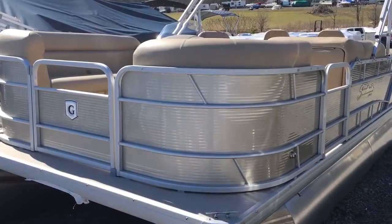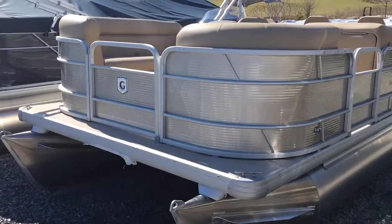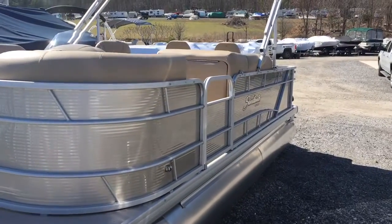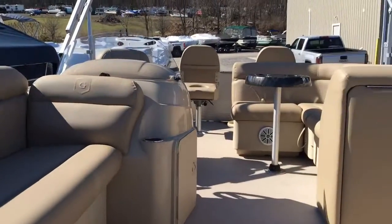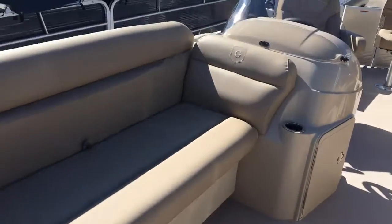Today we're going to do a little walk through here — this 2017 Sweetwater 2086 fish and cruise model. This boat is taupe with the caramel seats here and a vinyl deck.